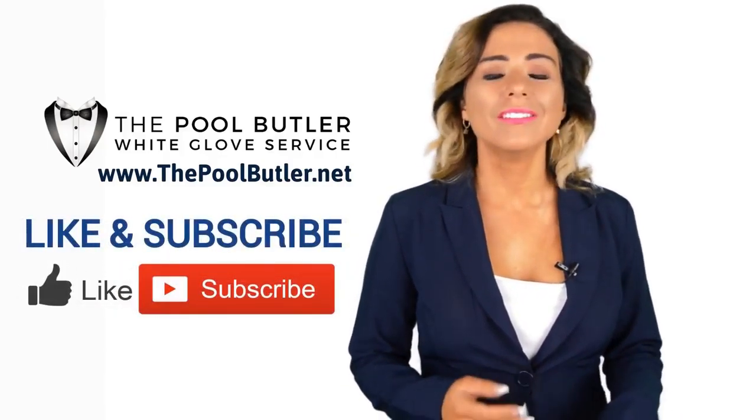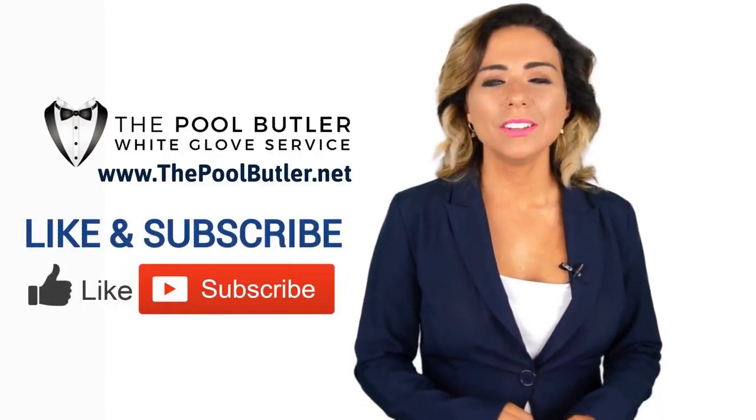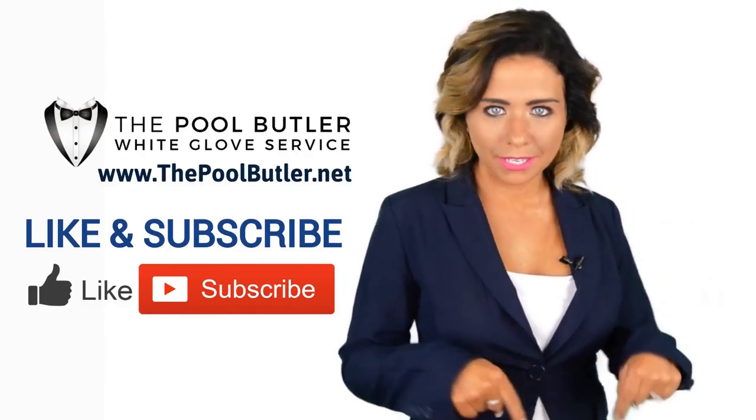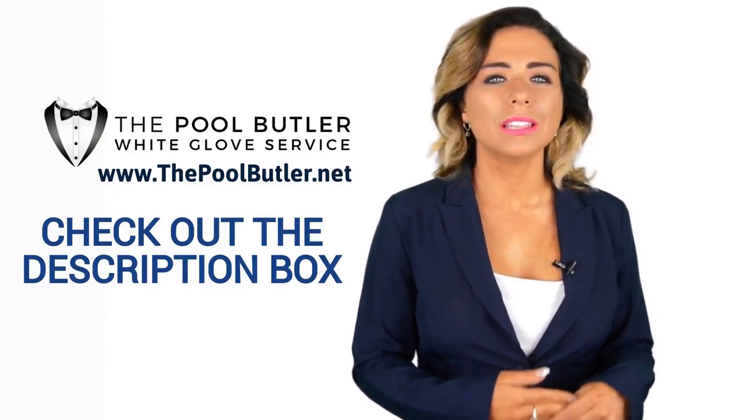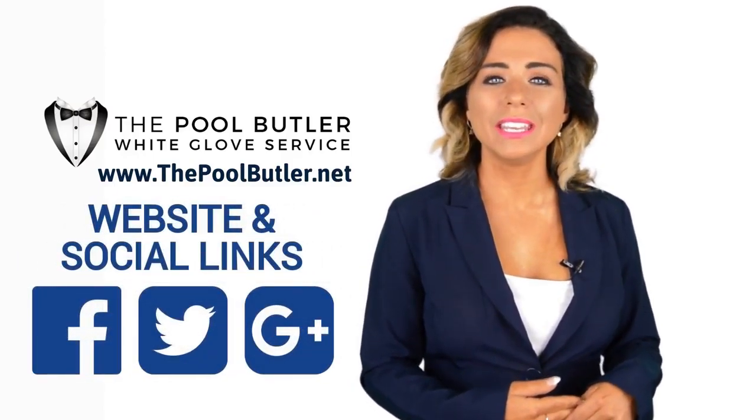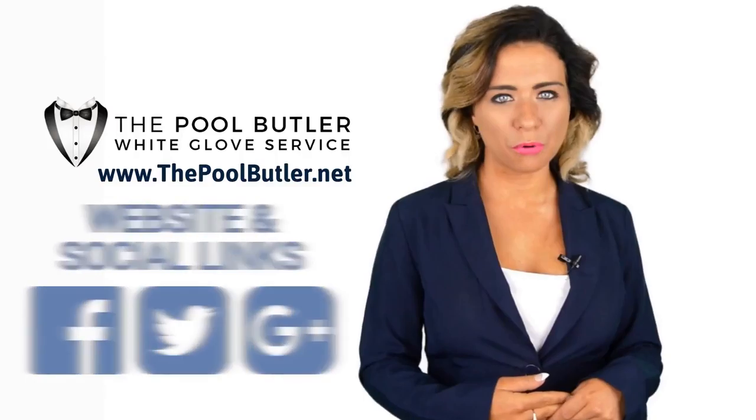Thanks, Robert. Now it's your turn — if you like this video, click on the thumbs up icon and on the subscribe button below. After that, make sure to check out the description box where there's a lot more information, including links to our website and social profiles.